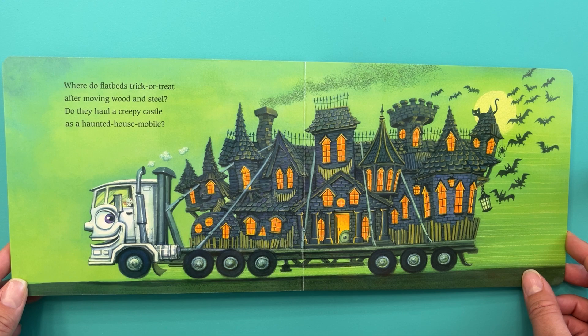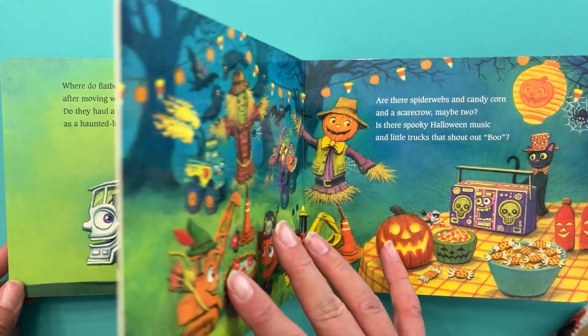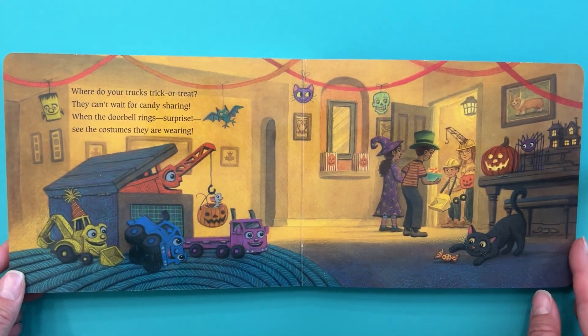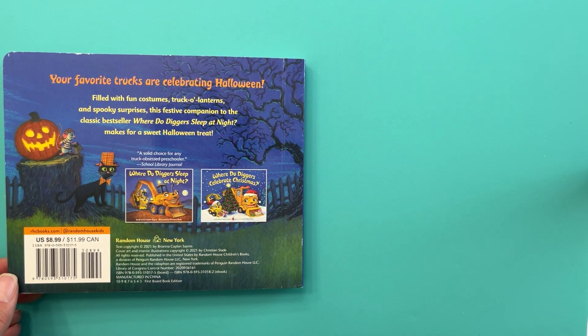Where do flatbeds trick or treat after moving wood and steel? Do they haul a creepy castle as a haunted house mobile? Are there spiderwebs and candy corn and a scarecrow — maybe two? Is there spooky Halloween music and little trucks that shout out boo? Where do your trucks trick or treat? They can't wait for candy sharing. When the doorbell rings — surprise! See the costumes they are wearing. The end.